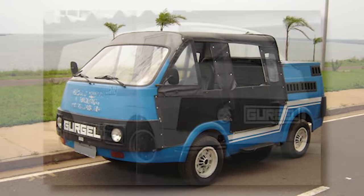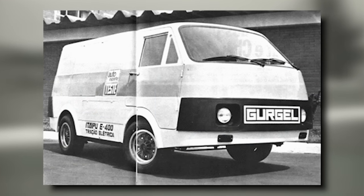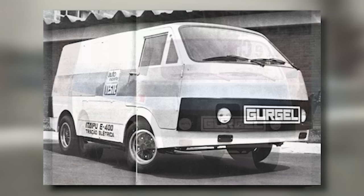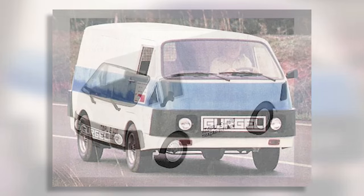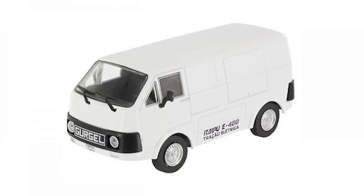Although the operating costs were about 40% lower than that of petrol vehicles, early users noticed that the range was less than advertised. This, along with a burdened economy, led to its demise.